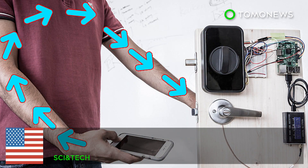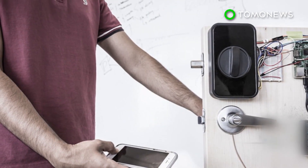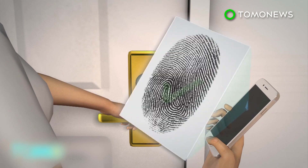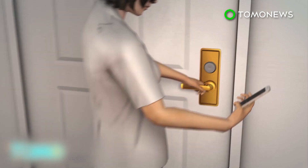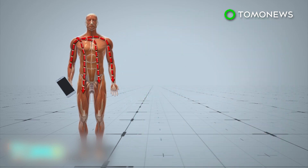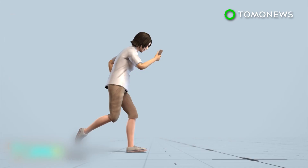Researchers discovered how to transmit passwords through your body. University of Washington scientists have developed a way to send password credentials using the human body in place of wireless air transmission. The technique uses trackpads and smartphone fingerprint sensors to send low-frequency electromagnetic transmissions through the body, and these on-body transmissions could also be used to send password information to wearable technology.